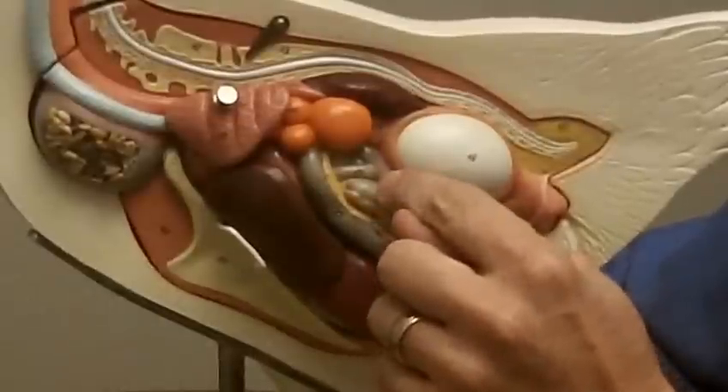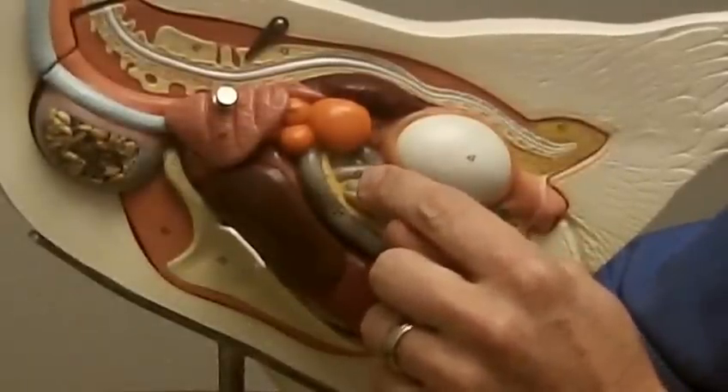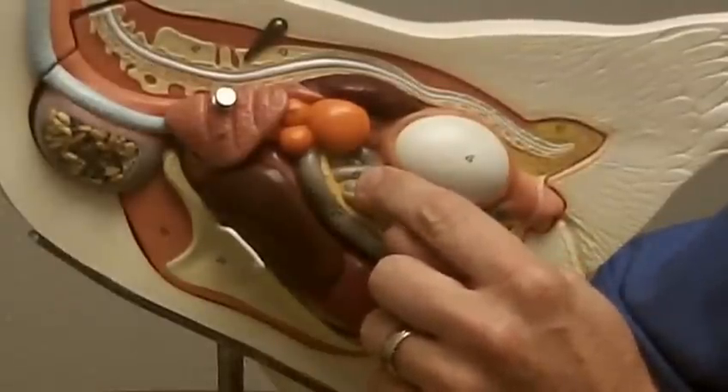From there it passes into an organ called the magnum. The magnum's purpose is to put on the albumin, which we all know as egg white. It only spends about one hour in there.